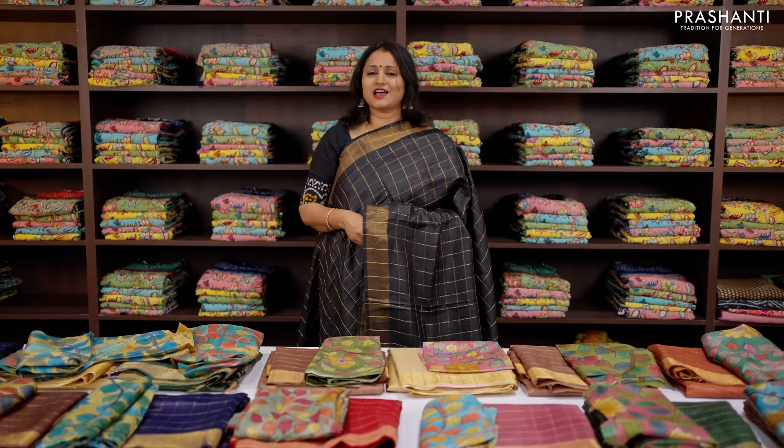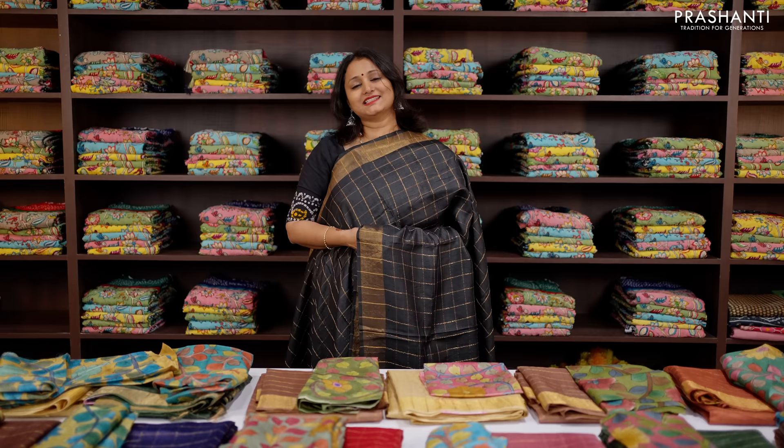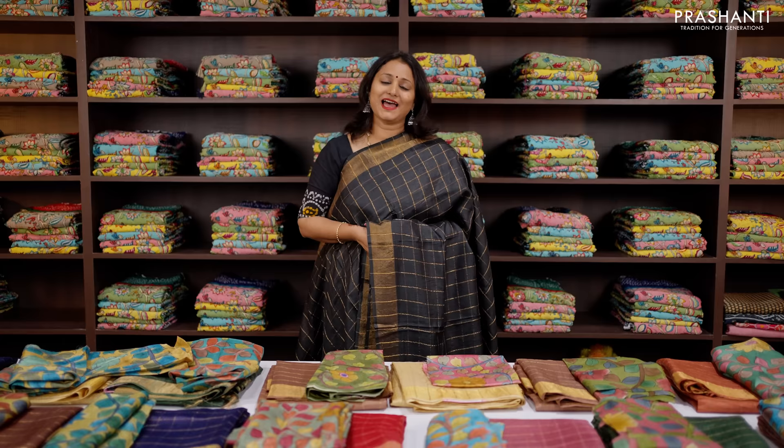All these sarees come in single color tone, very very classy and elegant to carry for any special occasions. These are pure Tassar silk sarees and are silk mark certified. All these sarees come with hand-painted contrast pen kalamkari blouses. Let me take you through a few of the sarees from this collection.